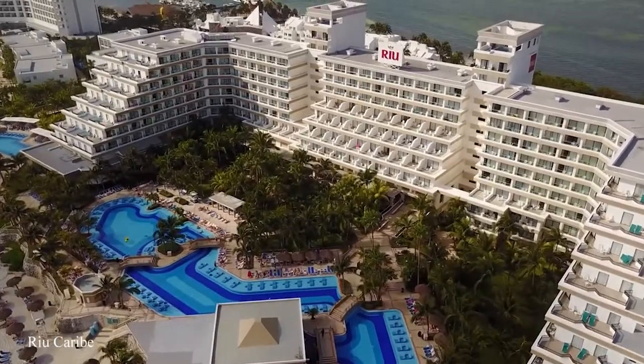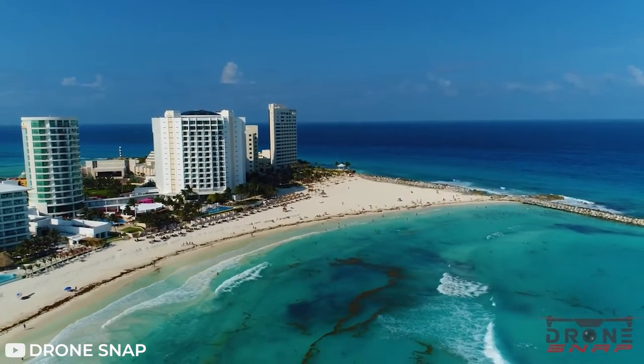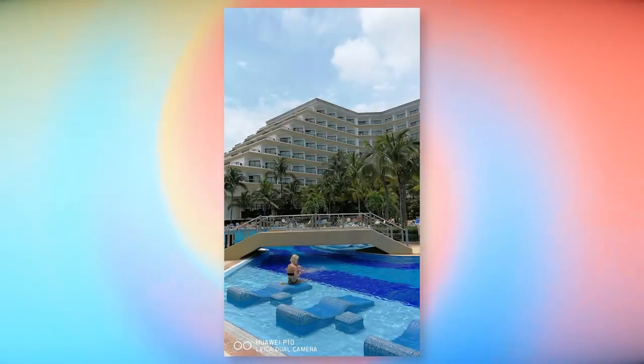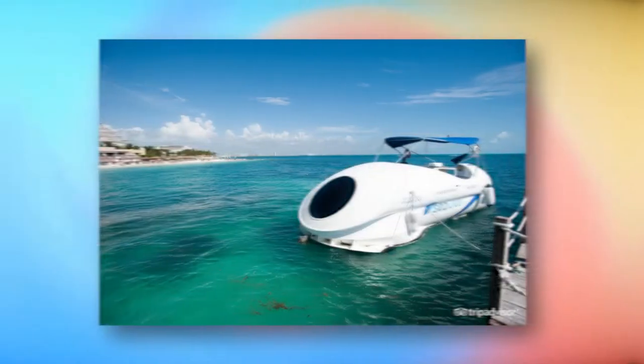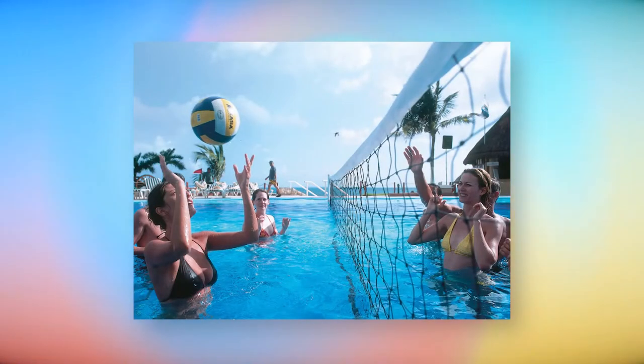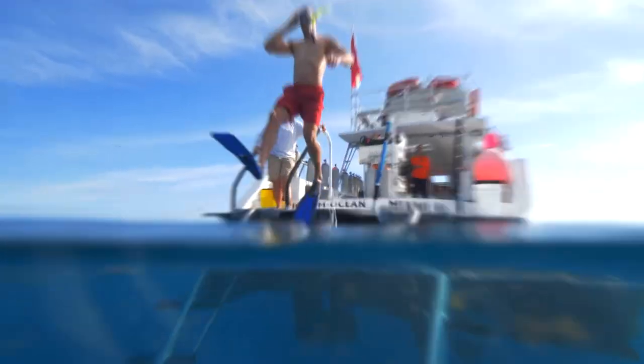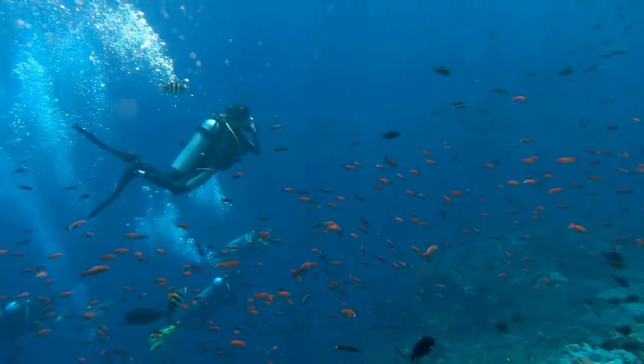The Rio Caribe All Inclusive is located in the hotel area of Cancun, Mexico, in a seafront location on a beach with turquoise water and white sand. Rio Caribe has become a destination for sun seekers and water sports enthusiasts alike. The area is best known for its snorkeling, dive sites, beautiful beaches, and world-class scuba diving.